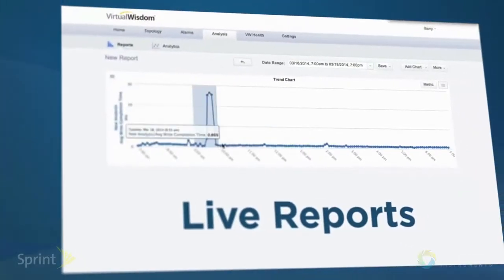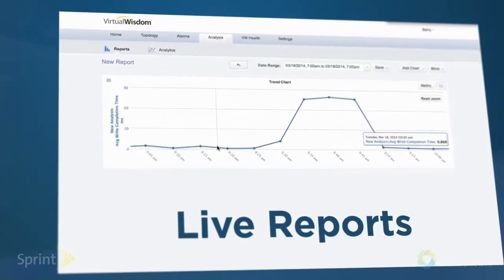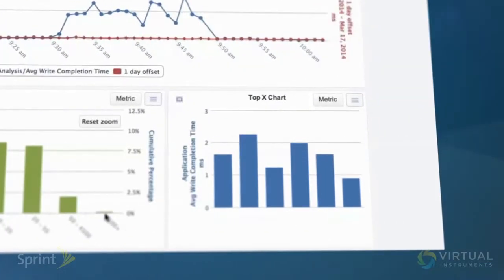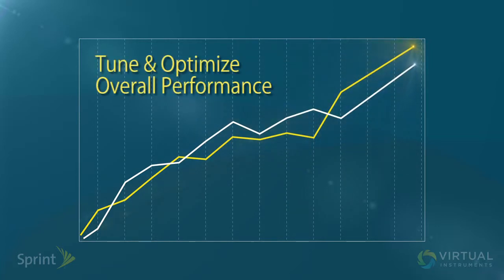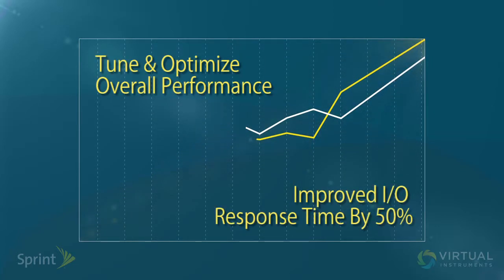Also, the really great graphical user interfaces that VirtualWisdom gives us, and the visual representation of the data, gives us quite intuitive ability to do fault detection and correlation that we never had before. With VirtualWisdom in our environment, we were able to tune and optimize overall SAN performance and actually improve IO response time by 50% across the board. In one case, we had a VMware environment that had been having chronic performance problems, and with VirtualWisdom we were able to identify and isolate that problem and improve response time by over 90%.